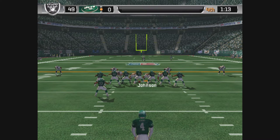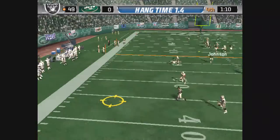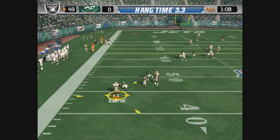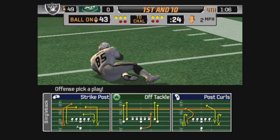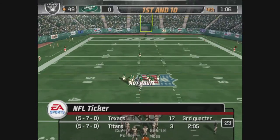Knorr comes into the game for the punt. Gabriel looks like he's ready for the return — from the 43. He gets next to nothing on that return as they bring him down at the 43.